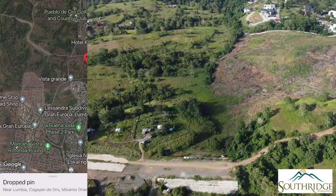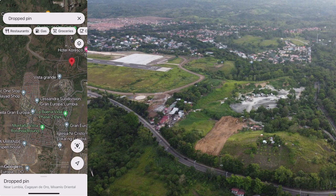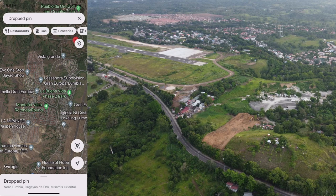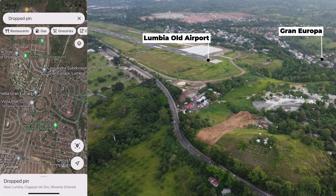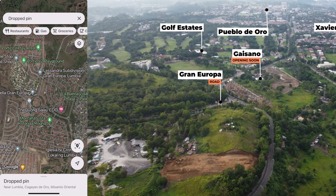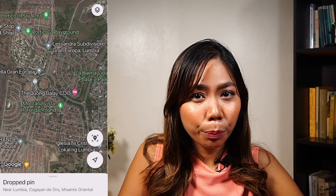Right beside Southridge is Gran Europa. Gran Europa is actually a community with about 14 subdivisions inside it — a township in itself because it has a mall, a school, and an international school called Georgia Academy. It also has a church within the subdivision. It's a very big development at around 300 hectares, developed by Vista Land and Lifescapes, more commonly known as Camellia Homes. It has pre-selling houses as well — Lamerand Peak is still pre-selling with houses ranging from 5 to 8 million, and they also have more affordable units in Lissandra at around 2.5 million.